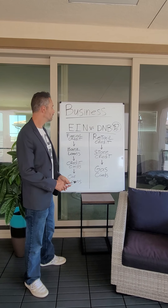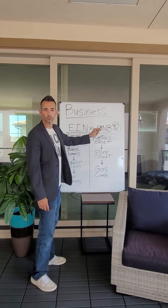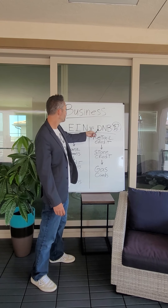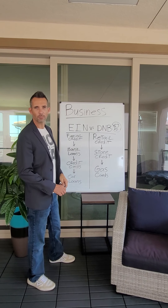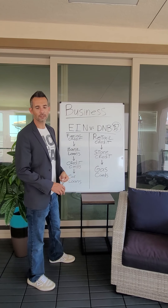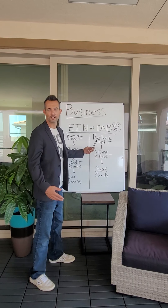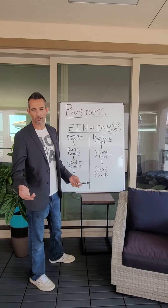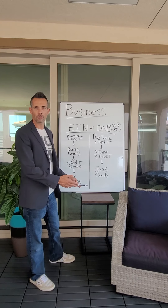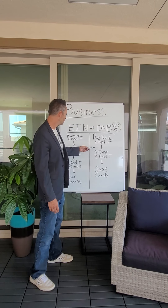A lot of people go to companies like Truebee.com or Credit Suite, and over six, eight, nine, or ten months you can build an 80 Paydex. It's a very weak Paydex because they add five vendor lines and tell you to just buy something from each one. Most people spend $50 to $100 from each one — $250 to $500 total.